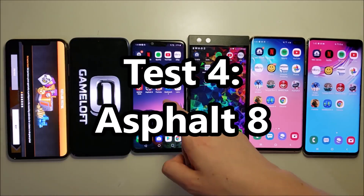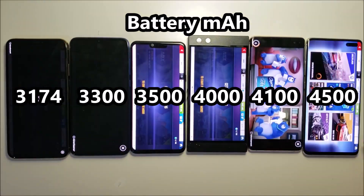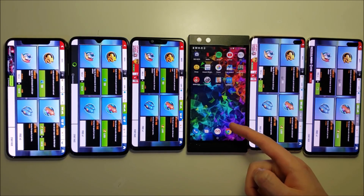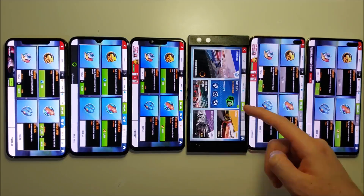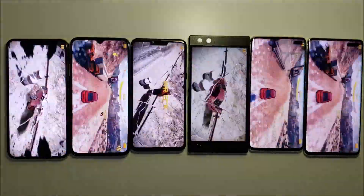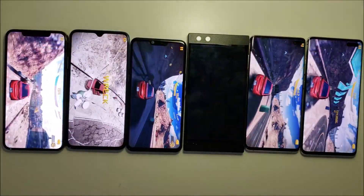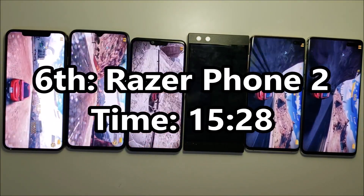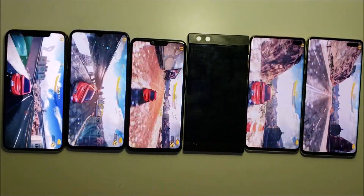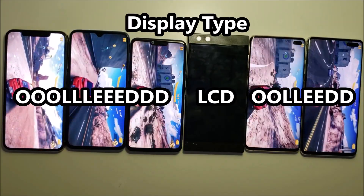Next will be Asphalt. The Razer is having some issues staying open, and the Razer Phone 2 is the first one to go down. Keep in mind it has a pretty large battery, but it is LCD versus OLED, and typically LCD is a lot worse for battery life.